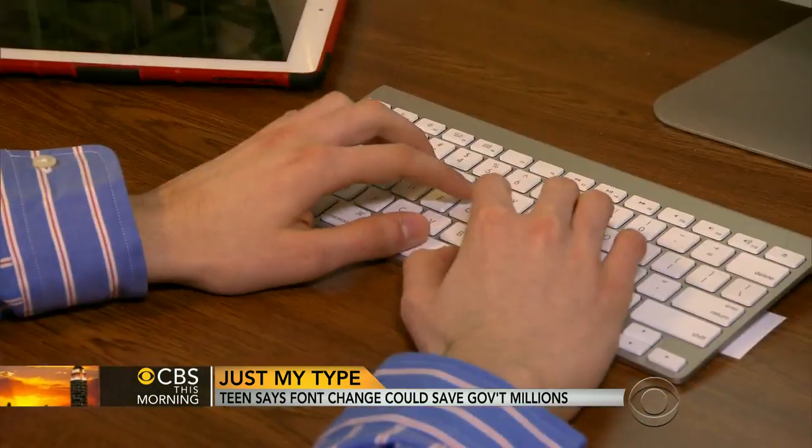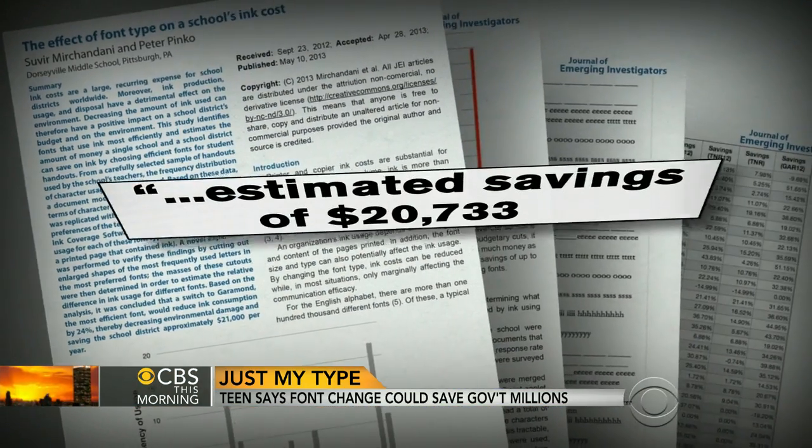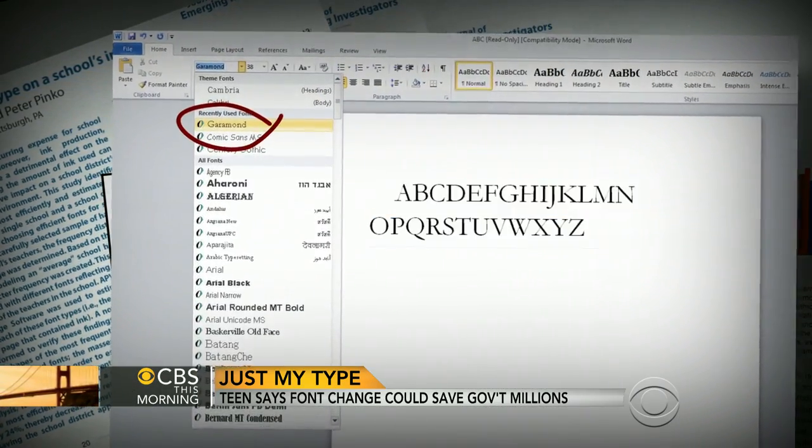Using software that calculates ink usage, Suvir determined his Pennsylvania school district could save more than $20,000 a year — and that's for only changing to this particular font, Garamond. Garamond is a thinner, lighter font, and it uses a lot less ink.